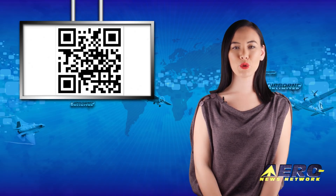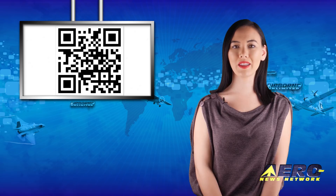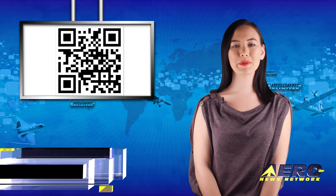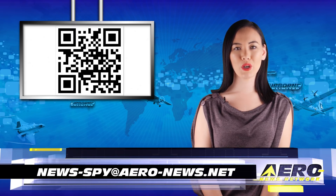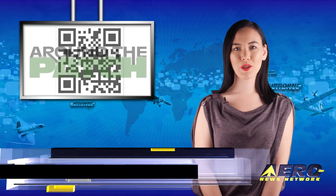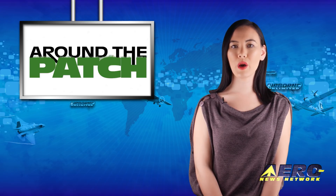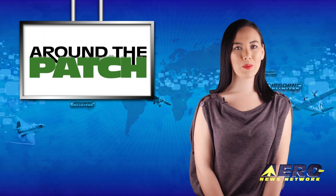Welcome back. If you have a story suggestion for Airborne Unlimited, AeroTV, Airborne Unmanned, the AMA Drone Report, our website, or podcast, just email news-spy at airborne-news.net. With so much news coming out of the aviation industry, we're summarizing some other interesting stories in a brief segment we call Around the Patch.